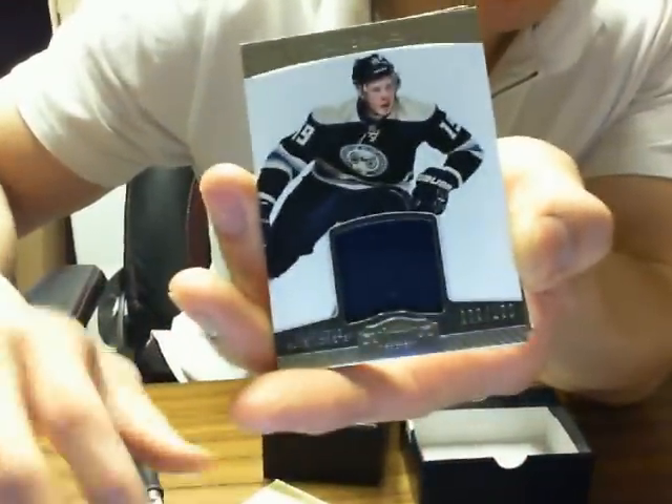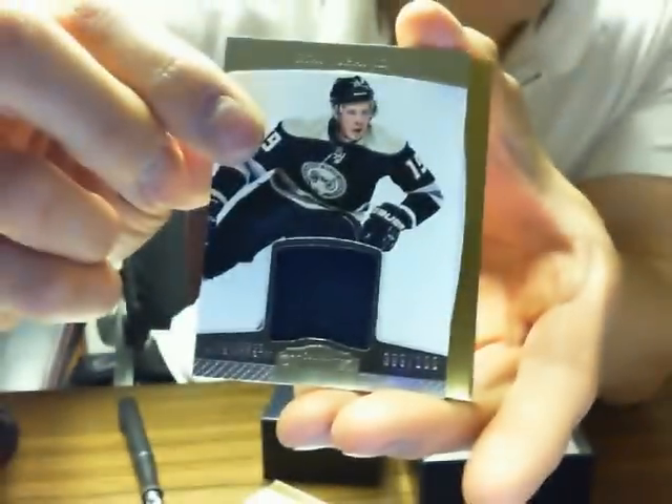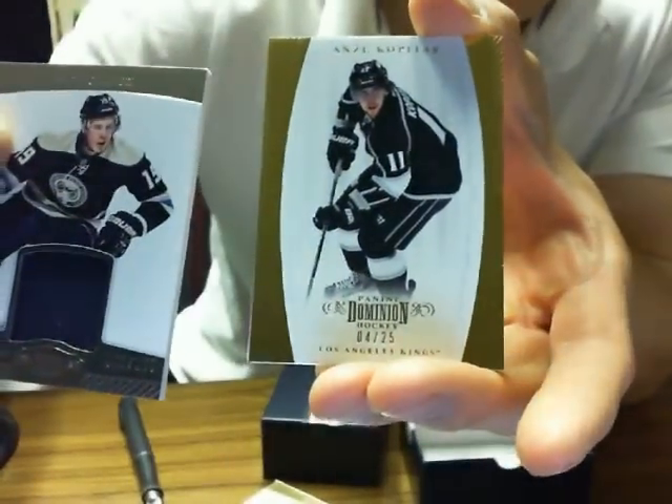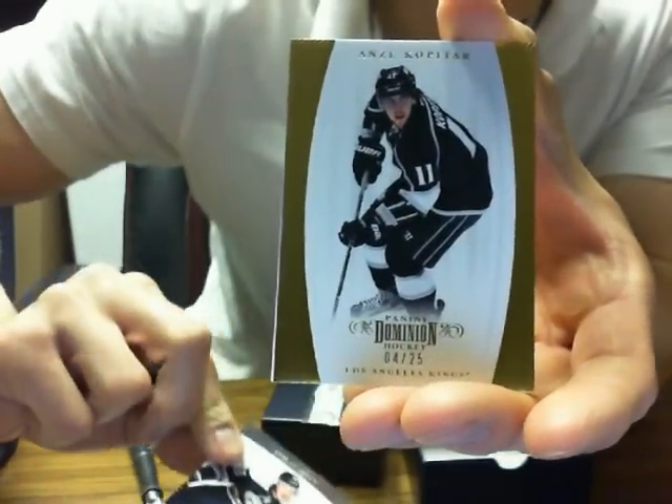Then we have a base of Ryan Johansson, number 9 of 100 for the Blue Jackets. And a base gold of Anze Kopitar for the LA Kings, 4 of 25.